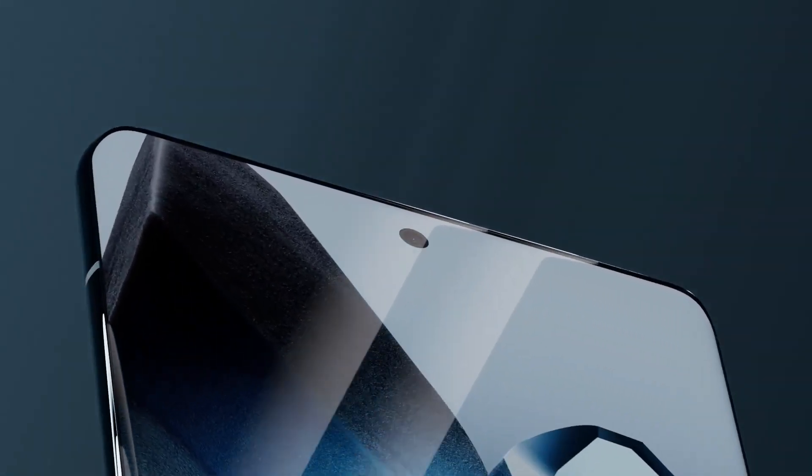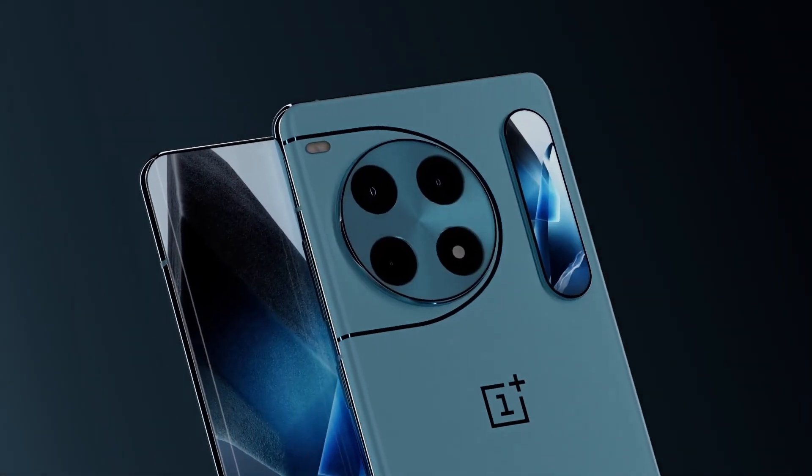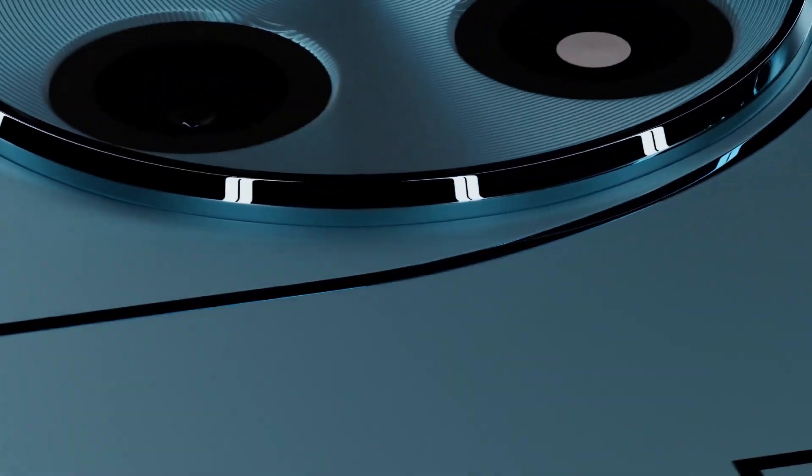Under the hood, the OnePlus 14 is expected to be powered by the Snapdragon 8 Elite 2 processor, Qualcomm's most advanced chipset yet, built for extreme performance and AI-enhanced efficiency.